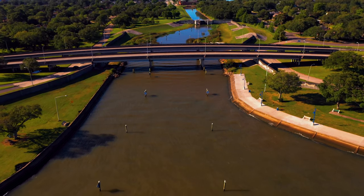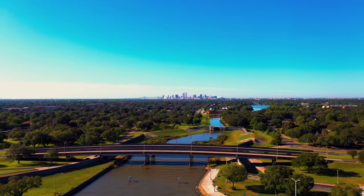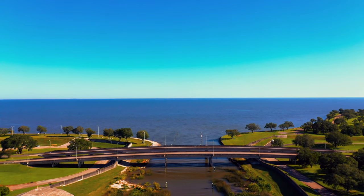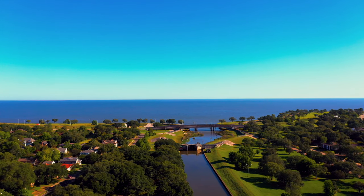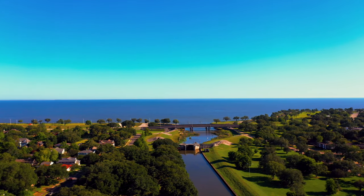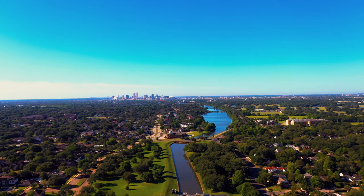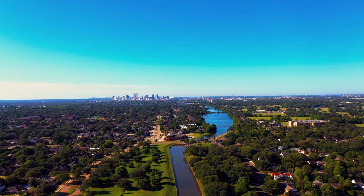In the early 18th century, as traders searched for an easier way to access the Mississippi River, Native Americans shared their knowledge of Bayou St. John as a shortcut. By 1718, a handful of settlers began building along the high ground near the waterway and founded the city of New Orleans.